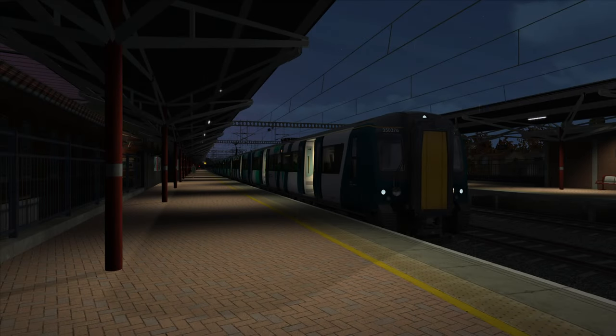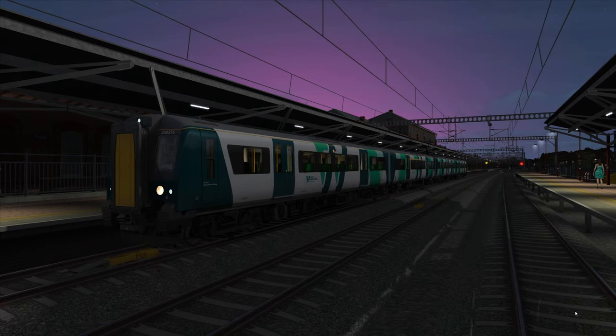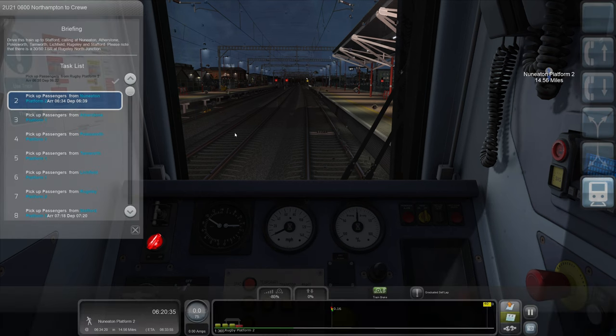Hello everybody, it's Joe here and welcome back to another episode of Train Simulator. Today we are driving the fantastic Class 350 Armstrong Powerhouse Enhanced. We're going to be on the West Coast Mainline Trent Valley and - oh hang on, are we going already? Surely not.